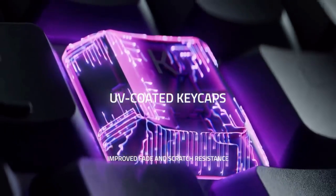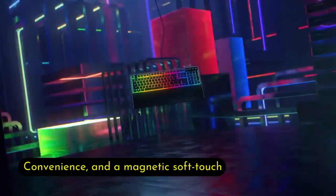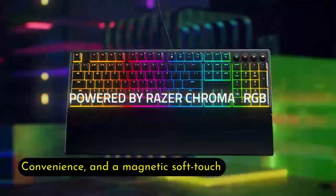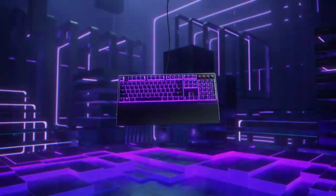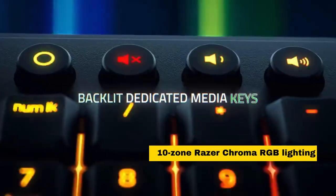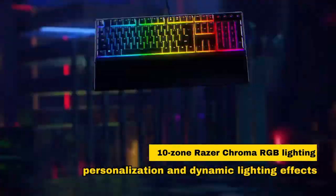The UV-coated keycaps are durable and fade-resistant. Backlit media keys provide convenience, and a magnetic soft-touch wrist rest ensures comfort during long sessions. With Ten-Zone Razer Chroma RGB lighting, this keyboard offers personalization and dynamic lighting effects for an immersive gaming experience.